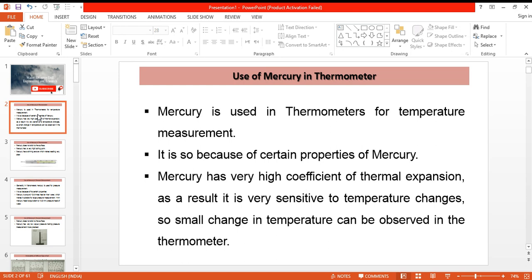The first property of mercury is that it has a very high coefficient of thermal expansion. As a result, a minor change in temperature can be detected. This makes it possible for the reader or the observer to detect a minor change in temperature, which is why it is the most commonly used liquid in thermometers.